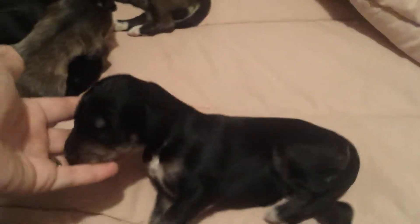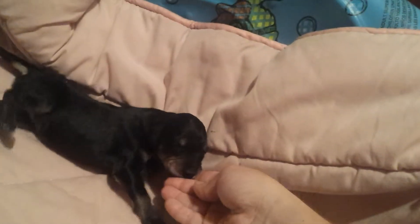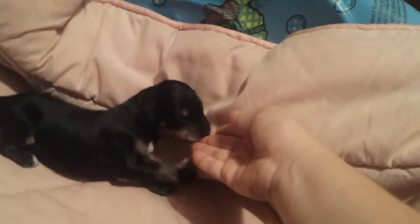They're starting to be able to hear me, so it's harder to get sleeping pictures. She hardly has any white on her — the rest of them all have white. She's just black and tan.